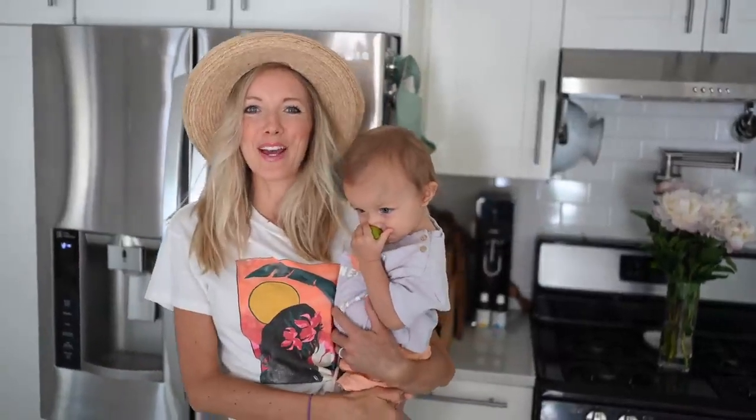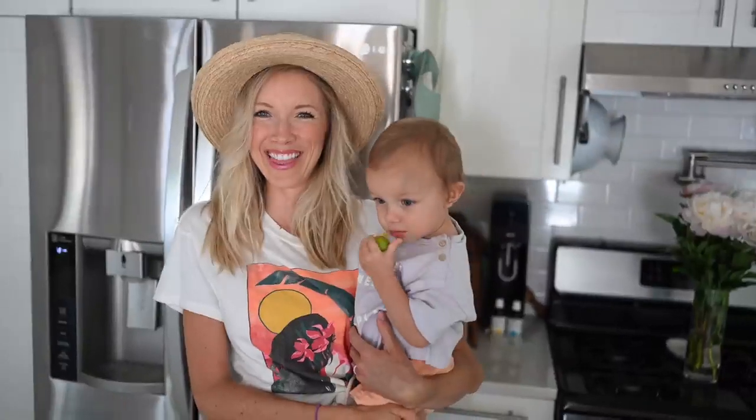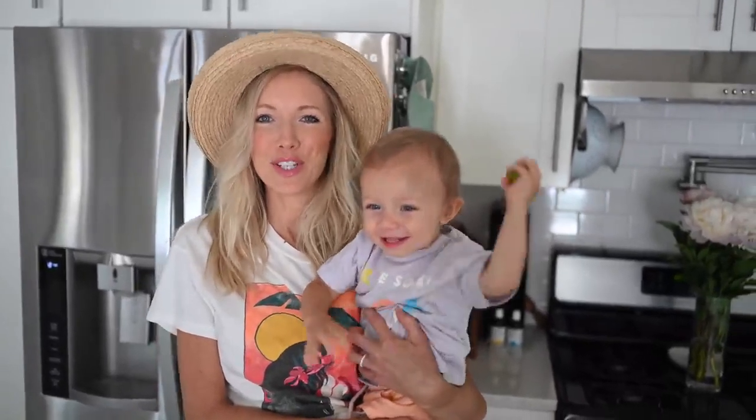Hey you guys, Erin and Max here and welcome back to Eat, Move, Rest. We've been getting a lot of questions as to what is in our refrigerator, so we're going to take you through our plant-powered fridge tour.